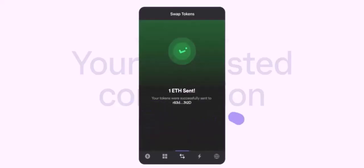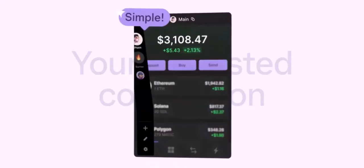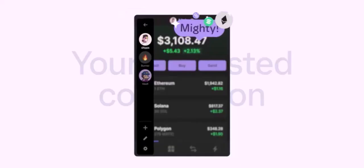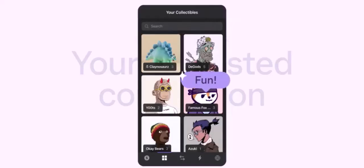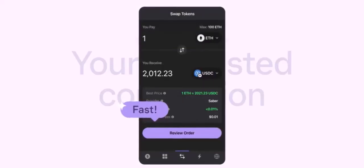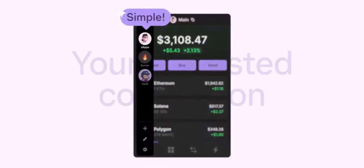Alternative solutions: even though Fantom doesn't have an official mobile app, there are alternative ways to manage your Solana tokens on the go. Web browser: you can access Fantom's web interface directly from your mobile browser. While this isn't as convenient as a native app, it allows you to perform most of the same functions. Third-party wallets: several third-party wallets support Solana and offer mobile apps, but it's important to research and choose a reputable option.